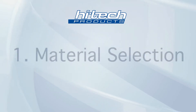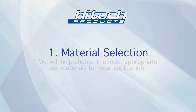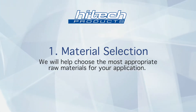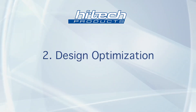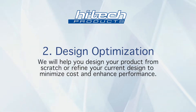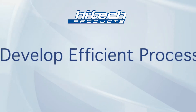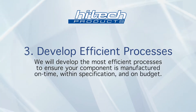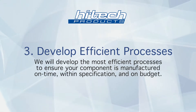When you come to Hitek Products, you can rest assured that we will help you with material selection. We'll help you pick out the most appropriate raw material for your application. Design optimization will help you design your product from scratch or refine your current design to make it perform better and cost less. And we will develop the most efficient process to make sure your component is manufactured on time, within specification, and on budget.